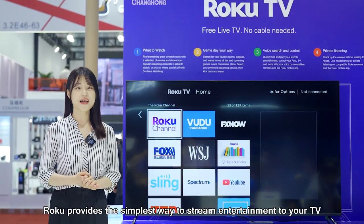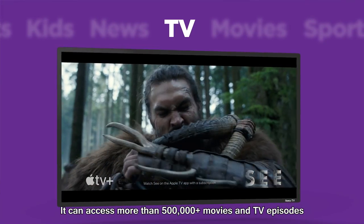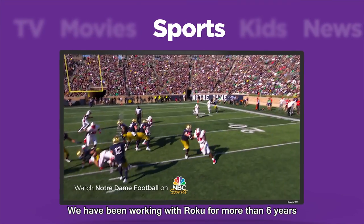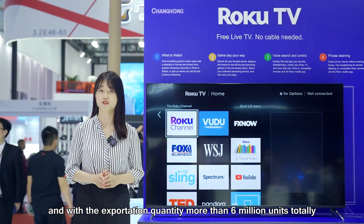Google provides the simplest way to stream entertainment to your TV, with access to more than 500,000 movies and TV episodes, and millions of songs across free and paid channels. We have been working with Google for more than 6 years, with shipments of more than 6 million units in total.